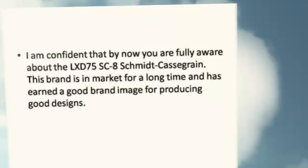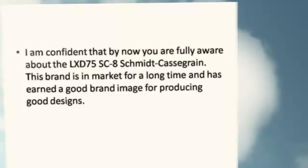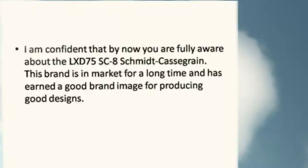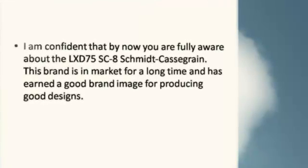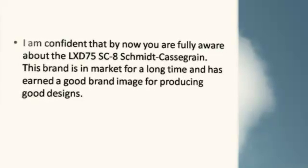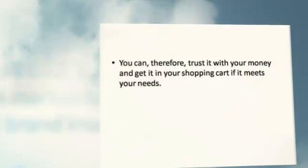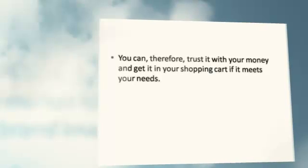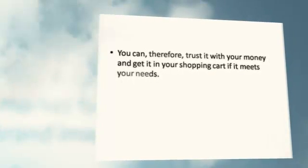I am confident that by now you are fully aware about the LX-D75SC-8 Schmidt-Cassegrain. This brand has been in the market for a long time and has earned a good brand image for producing good designs. You can, therefore, trust it with your money and get it in your shopping cart if it meets your needs.